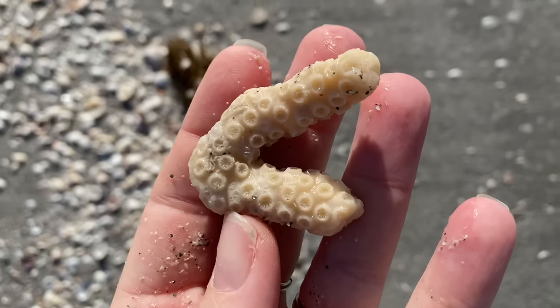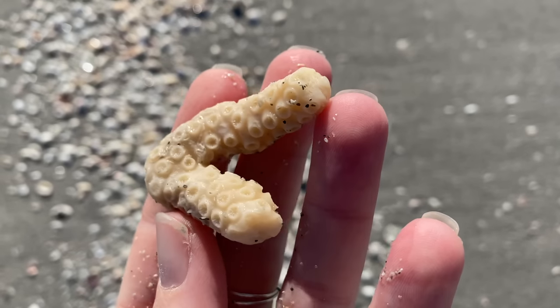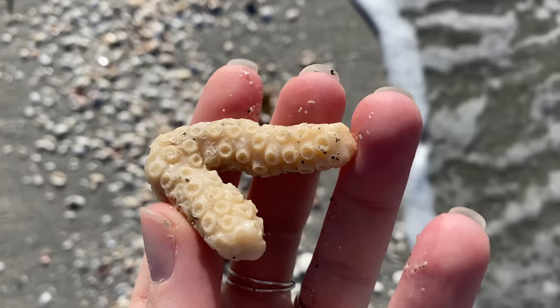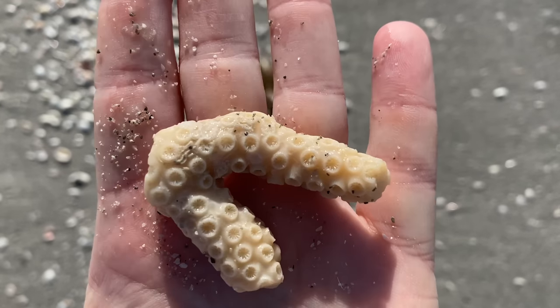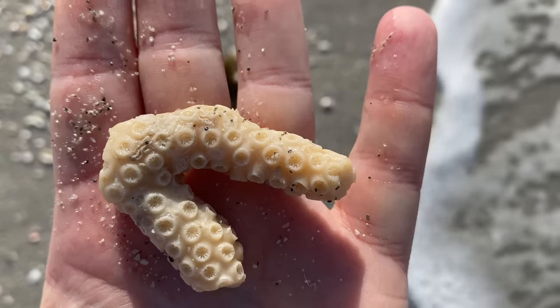Awesome piece of thin-fingered coral — really, really great example. You can really see those little suckers on it. Thin-fingered coral.